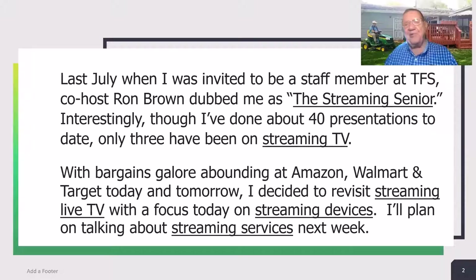With bargains galore abounding at Amazon, Walmart, and Target today and tomorrow — it's Prime Days — I decided to revisit streaming live TV with a focus on streaming devices. I'll plan on talking about streaming services next week.